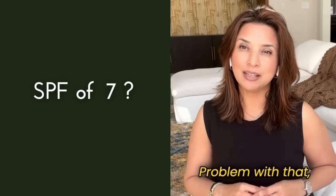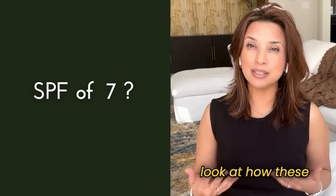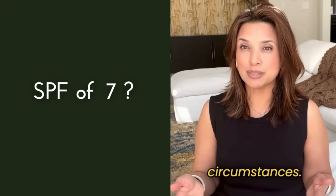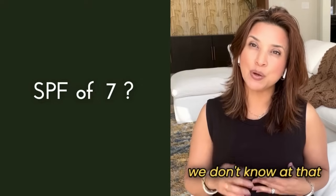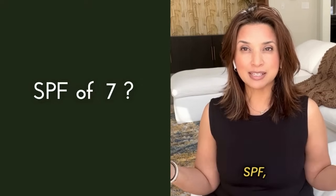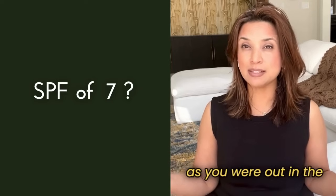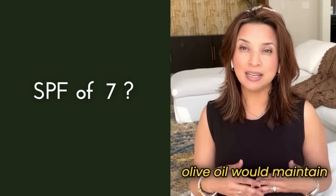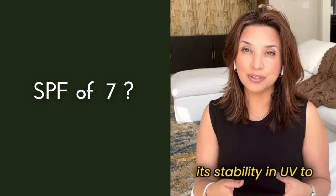The problem with that is when you really look at how these studies are done, it's not necessarily in real-world circumstances. In other words, we don't know if that moment in time when the SPF was 7 or 8 was a sustained SPF — meaning, as you were out in the sun for longer than a few minutes, whether olive oil would maintain its stability in UV to sustain its SPF.